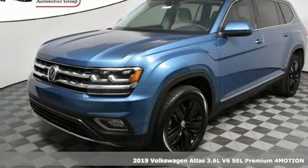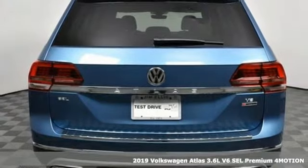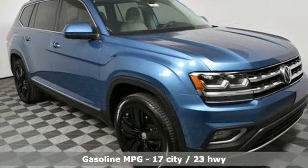Here's a new 2019 Volkswagen Atlas. With seating for seven, here's an SUV that's big enough for a family, a band, or a family band. It's equipped for all your driving needs and wants.